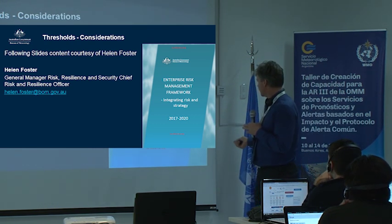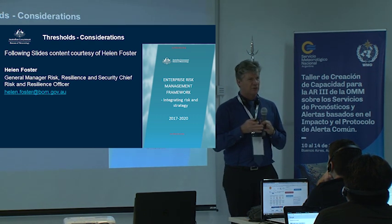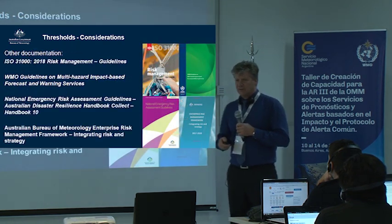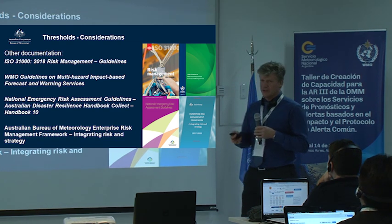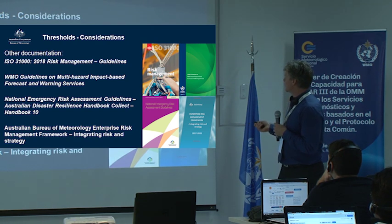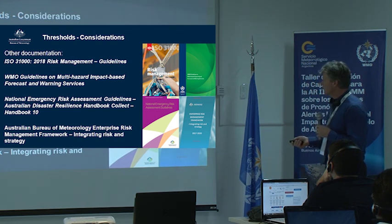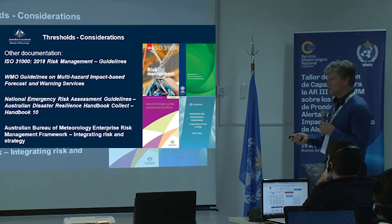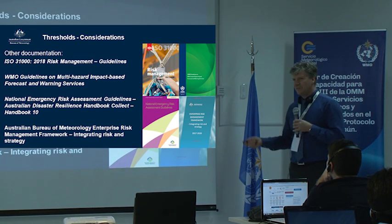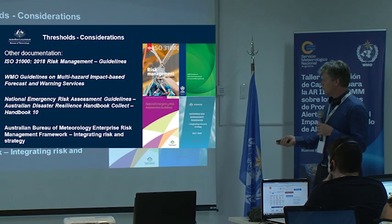It's still in draft form even though it says 2017, but it's about to be updated. It is something that the National Hazard Outlook needs to be aligned with, because they're doing similar things in similar ways. What other documentation is there that we might need to be aligned with? There's ISO 31000 — just been updated — risk management guidelines. There are the WMO guidelines we've been working through, the National Emergency Risk Assessment Guidelines for Australia, and the Bureau of Meteorology Enterprise Risk Management Framework.